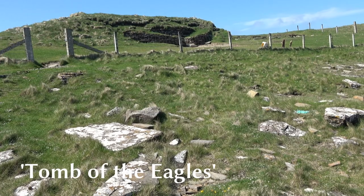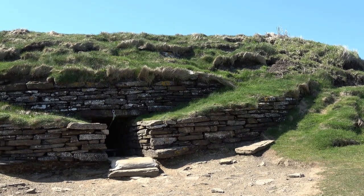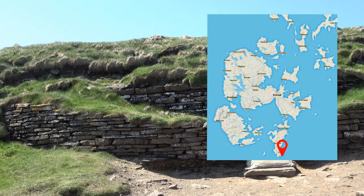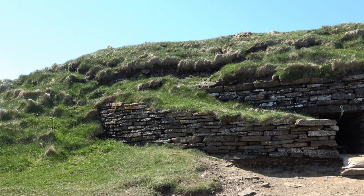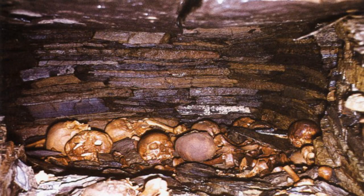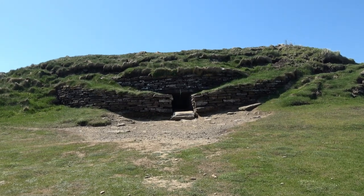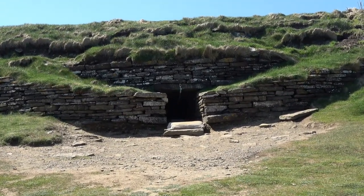This is the Tomb of the Eagles, or to give it its correct term, the Isbister Chambered Cairn, and it is on South Ronaldsay. It's an Orkney-Cromarty type chambered cairn, only one of two which have been excavated recently, and strongly resembles Unstan Cairn in Steness. The remains of about 340 individuals were found. Of particular interest was the discovery of skeletons and talons of sea eagles, hence the name. The cairn was built about 3,150 BC and used for up to 800 years.